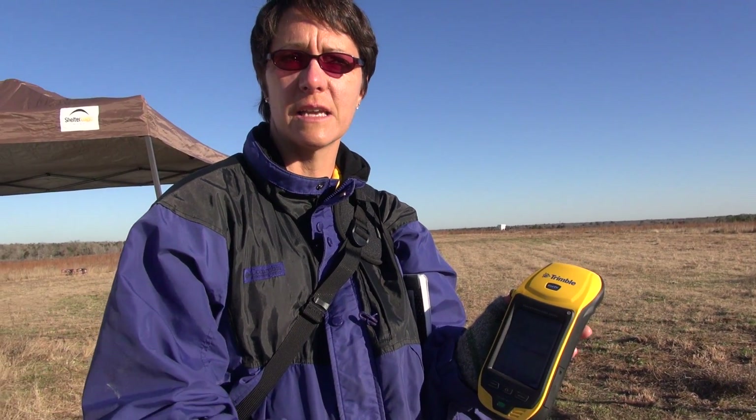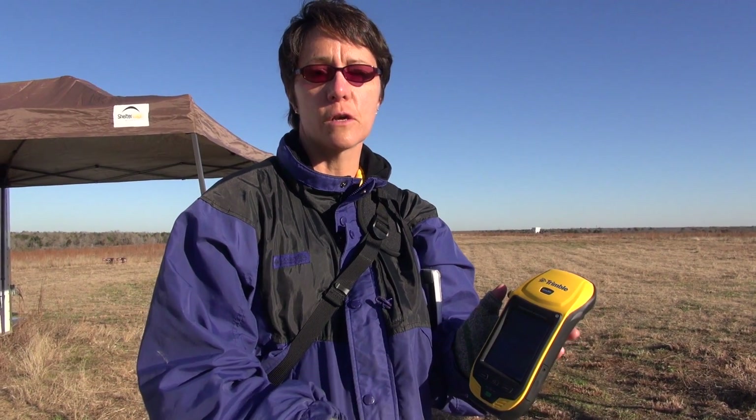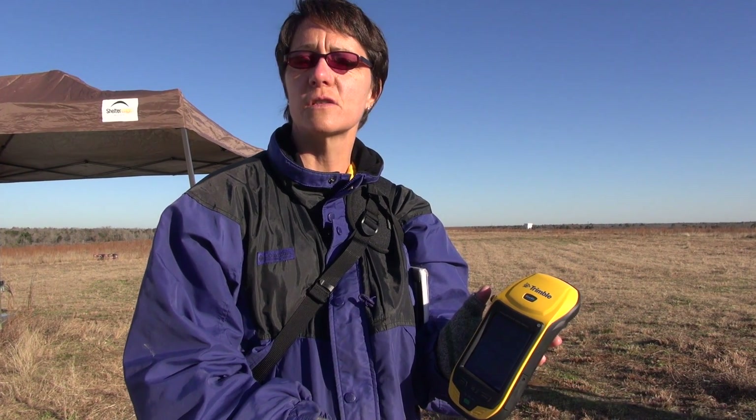This is a high-end Trimble GPS unit. It gets down to sub-meter accuracy. What I'll do is I'll take the points, and then I can go home, and it's called differentially correcting, where you use base stations that are known locations. And these points will get corrected down to just a couple centimeters of where they are.